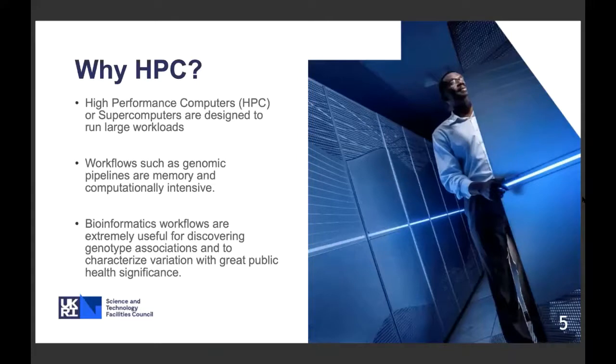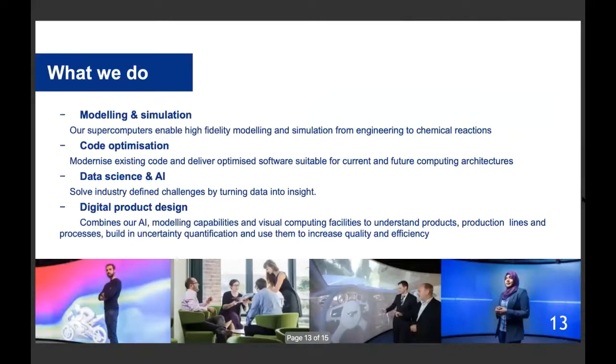Our high-performance computing is useful for science — for finding insights such as detecting patterns to identify the Higgs boson — but also within genomics and bioinformatics, you can create workflows to scan through huge amounts of data to analyse variation in different materials, including food additives, all the way through to AI where we use image recognition and remote sensing to predict climate change impacts on agriculture. In a nutshell, Hartree does modelling, simulation, code optimisation, data science, and product design.